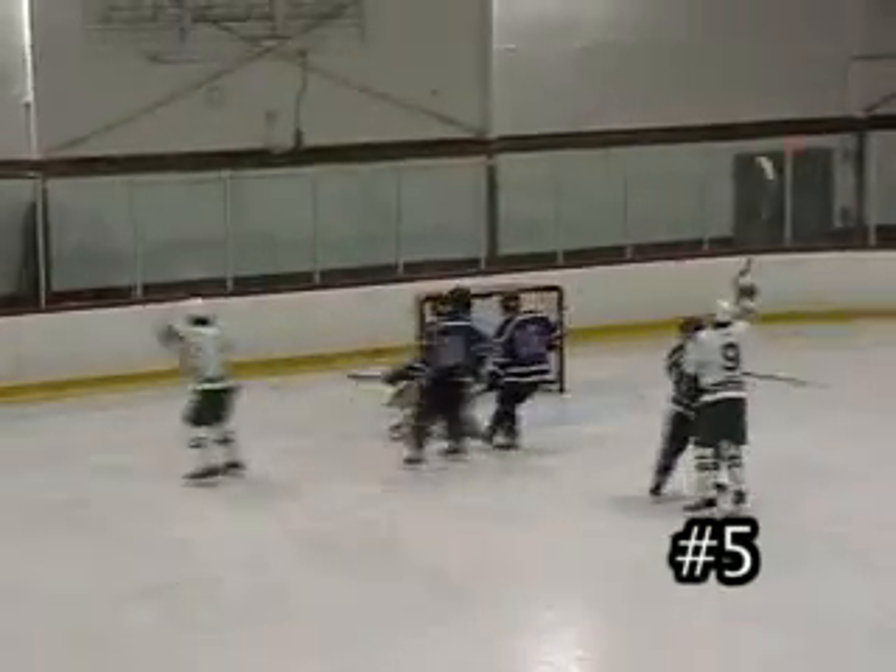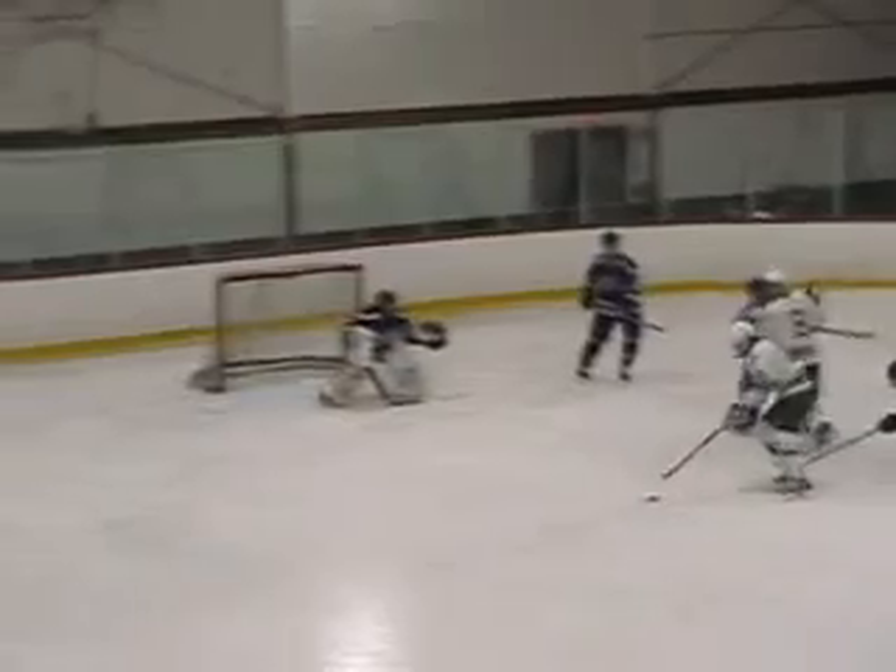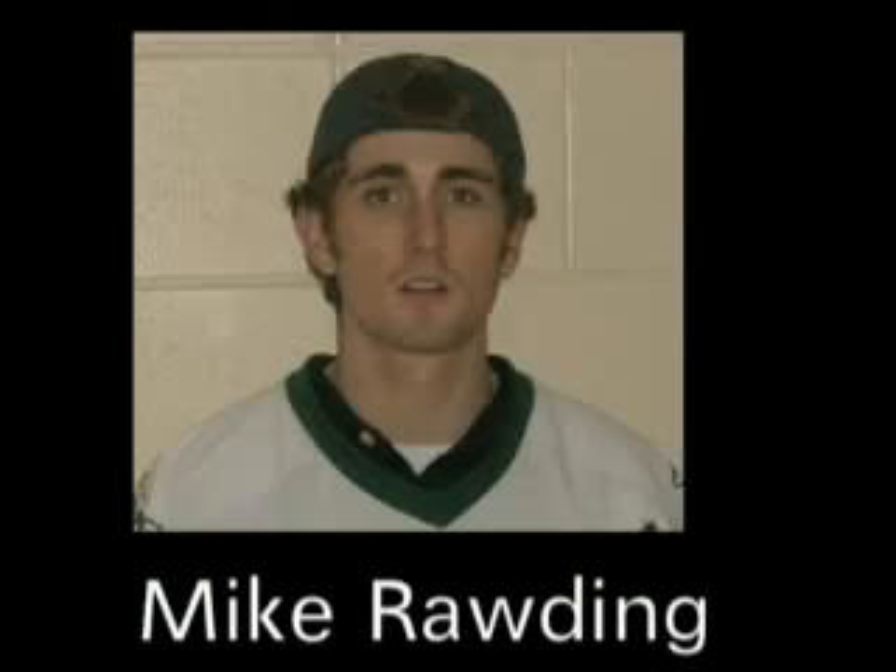Number 5, Brian Rooney making his second appearance on the countdown. Off the faceoff — oh yeah! Let's take another look as Rooney gets it off the draw and just puts it right where Mama keeps the peanut butter.